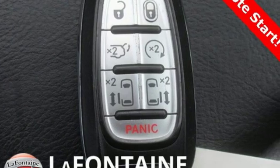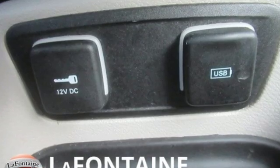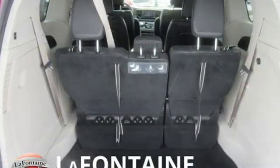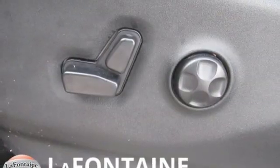Car and Driver notes, amazingly, through the blizzard of new tech and safety equipment the Pacifica brings, the most impressive item is still Chrysler's super clever stow-and-go second row seats that drop into the floor to expand cargo capacity.